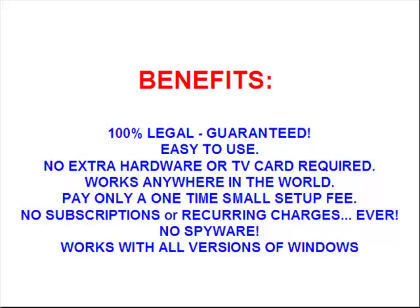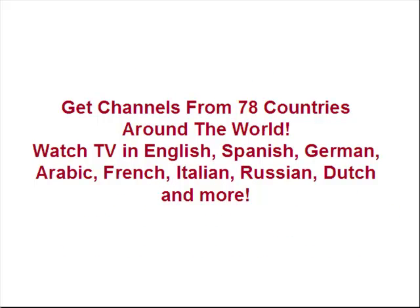Works with all versions of Windows. Get channels from 78 countries around the world, accessible from anywhere in the world also. Watch TV in English, Spanish, German, Arabic, Italian, Russian, Dutch, and more.